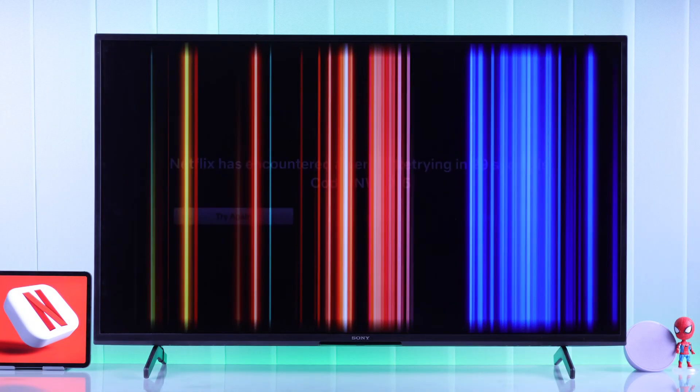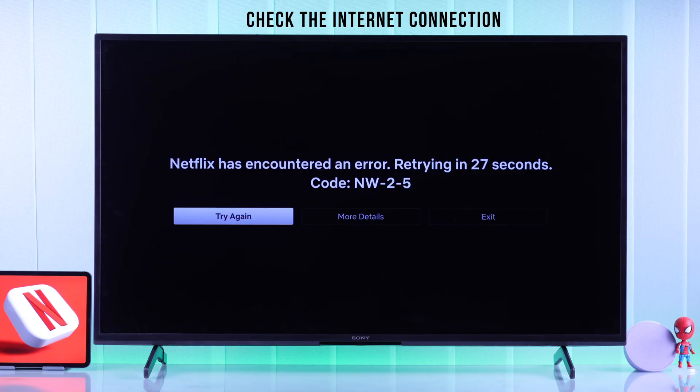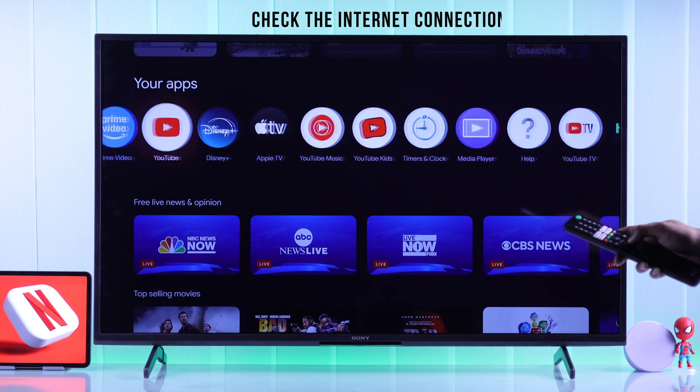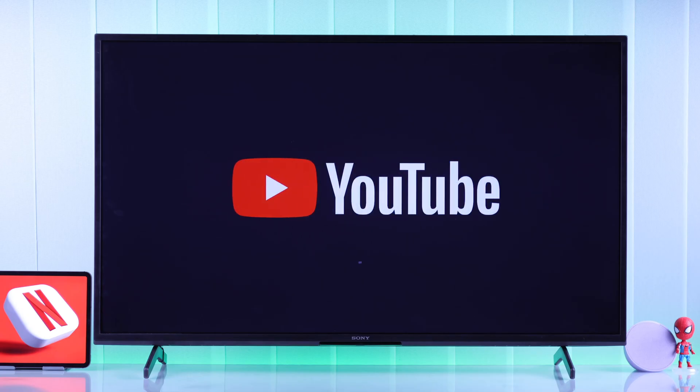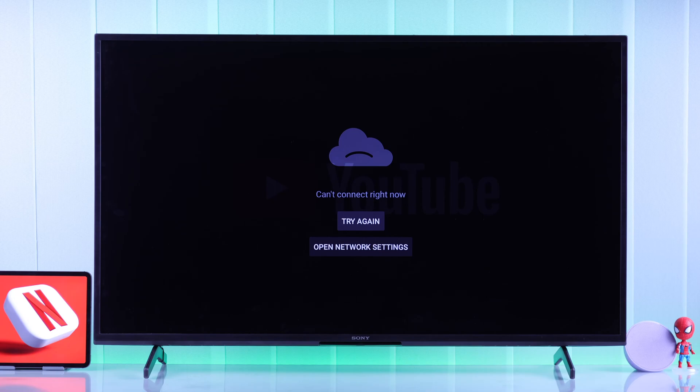If Netflix isn't working on your TV, first we need to check the internet connection. You can easily test your internet by using another streaming app such as YouTube and see if that app works. If even YouTube fails to load, then it means it's your internet and not Netflix. So in that case, troubleshoot the internet.